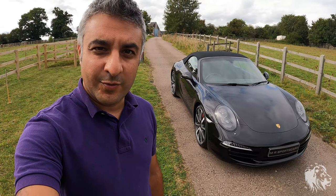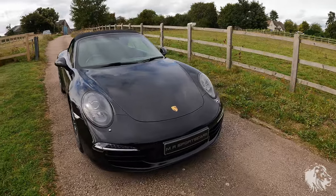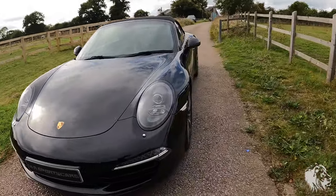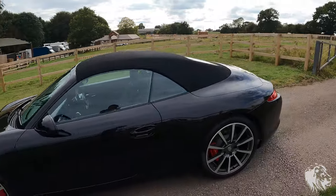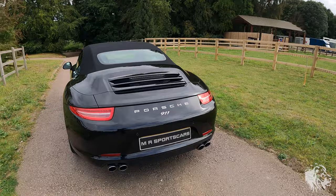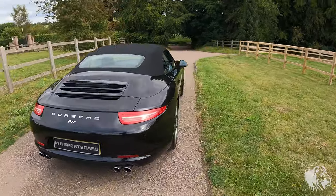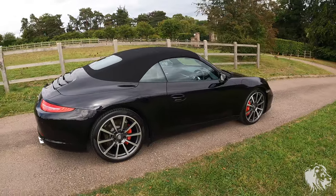Hi, this is Raj from MR Sports Cars. In this video I've got an absolutely stunning Porsche 911 Carrera S convertible. It's a 991 Generation 1, registered March 2013. It's got a very low mileage of just over 34,000 miles — 34,042 miles from memory.